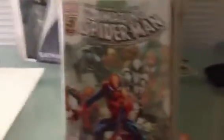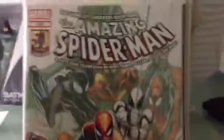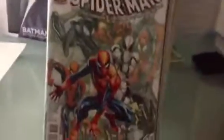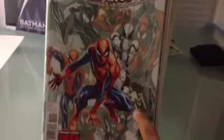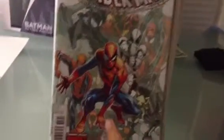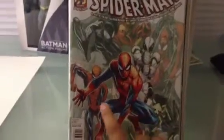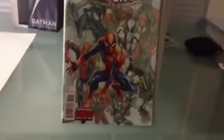First I got Amazing Spider-Man issue 692, the 50th anniversary issue. I kind of like this cover — it shows every single costume he wore. My favorite one is that one, Iron Spider-Man. Some of these costumes I've never ever seen before, like this one or this one. There are like three costumes that are the same — that one, that one, and that one. They're like the normal ones, I think.